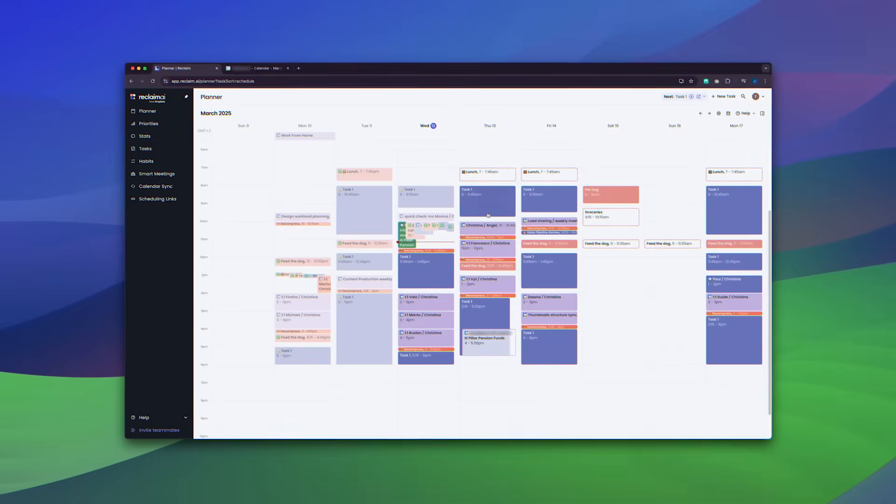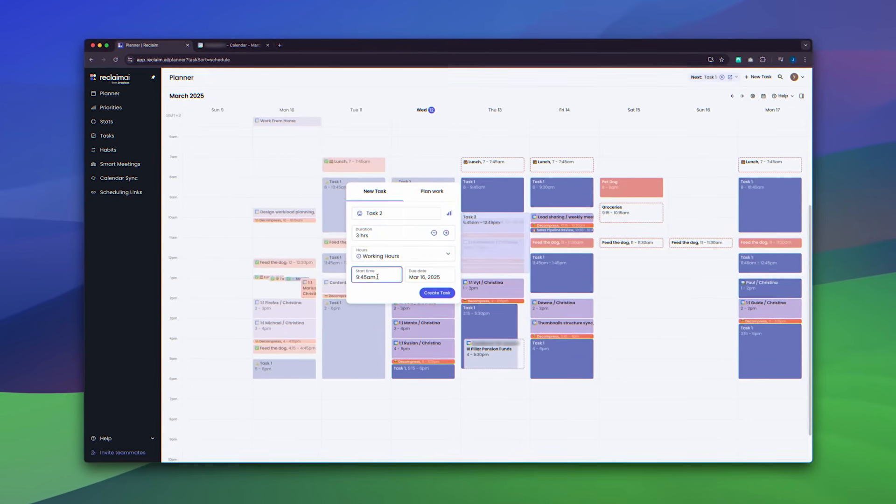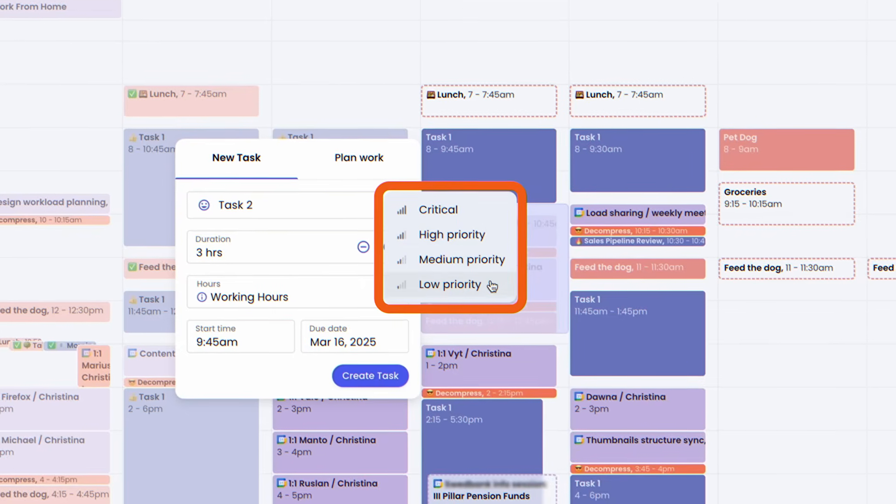With the help of AI, Reclaim helps you schedule your meetings and tasks in a way that doesn't interfere with your personal priorities, helping you to reclaim that much needed work-life balance. There is a lot of automation, so it could potentially save you a bunch of time you'd normally spend trying to adjust your calendar. The creators of Reclaim AI have clearly tried to make it as easy to use as possible, and I certainly think they've succeeded.